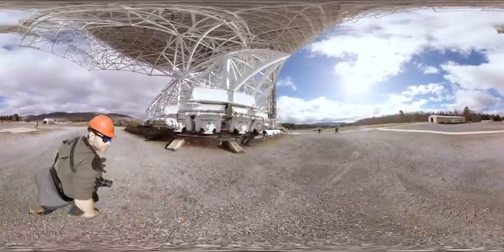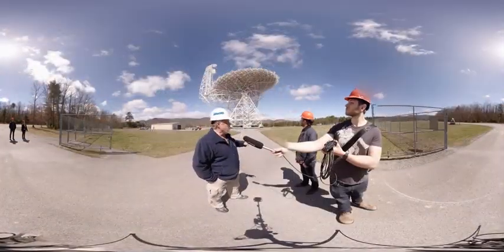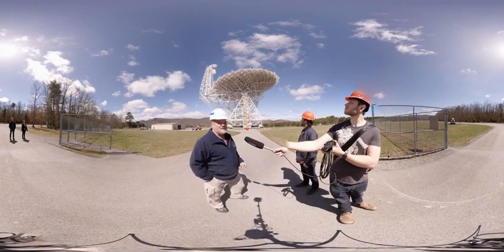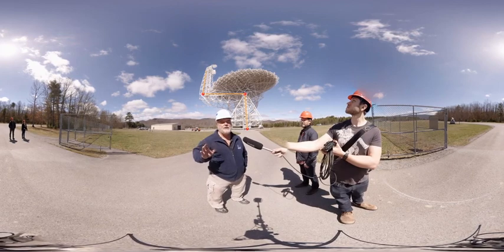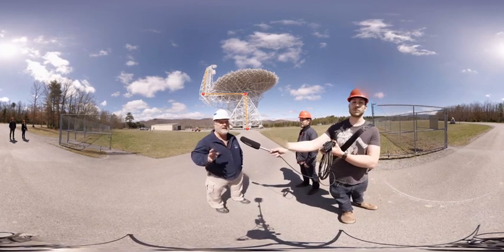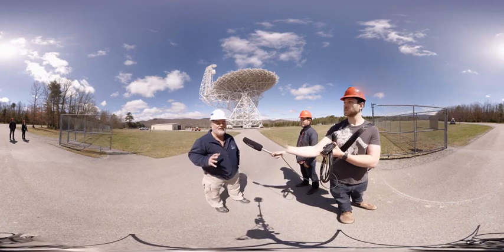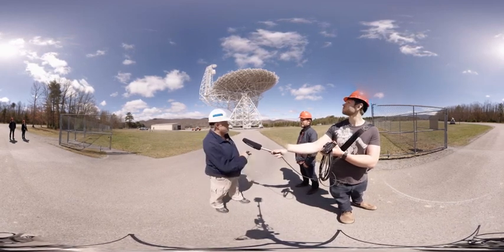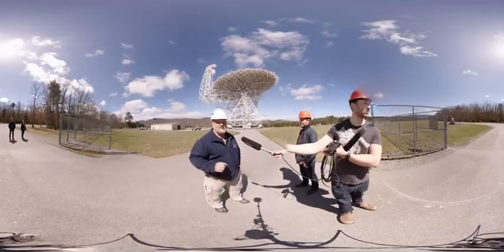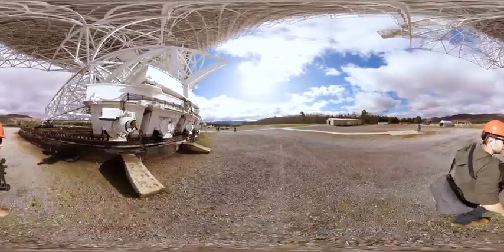We're going to walk all the way across the walkway that you see above my head, and then we're going to take another lift that takes us diagonally up the feed arm all the way to the top of the receiver room. That's as far as we can get without safety gear — about 450 feet above ground level. Along the way, we'll probably make a stop at the elevation gear too, so that you can see how the telescope is driven in elevation.